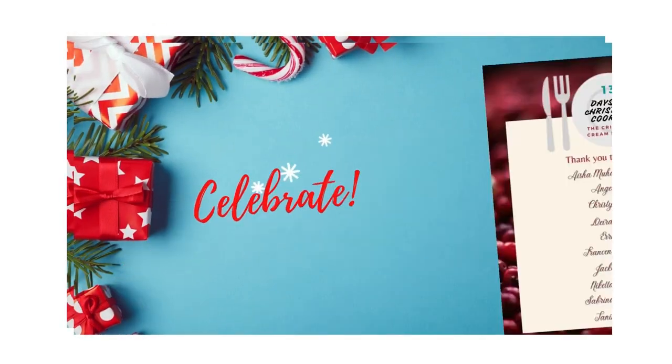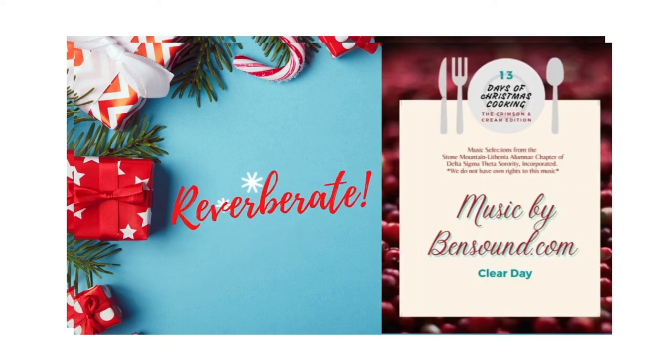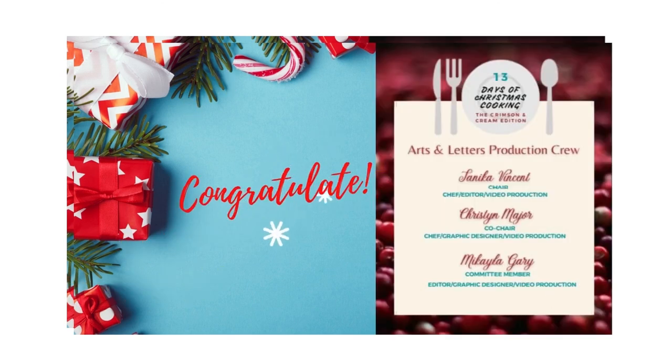And so that concludes this episode of Day 1 with 13 Days of Christmas Cooking — What to Do with Your Thanksgiving Leftovers. I am Tanika Vincent, and I'll see you on another episode. Take care. Bye-bye.